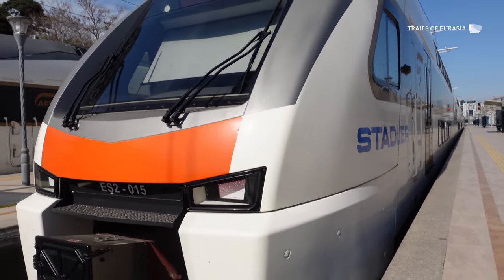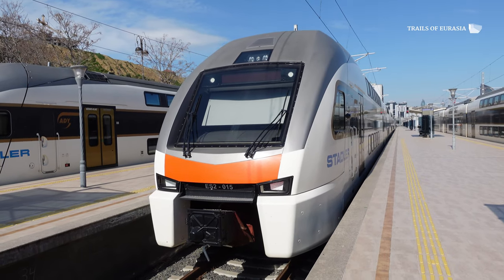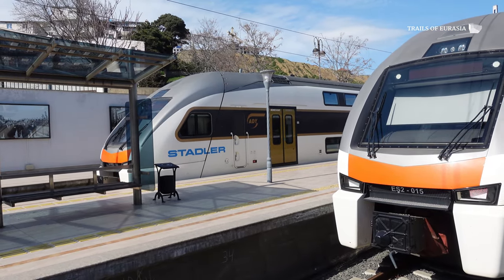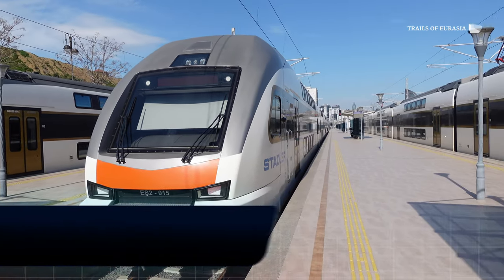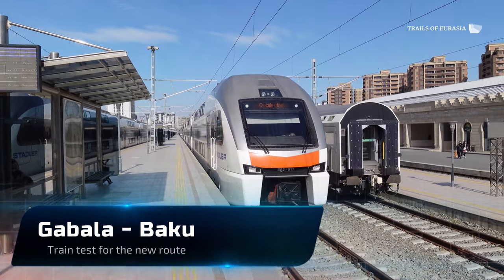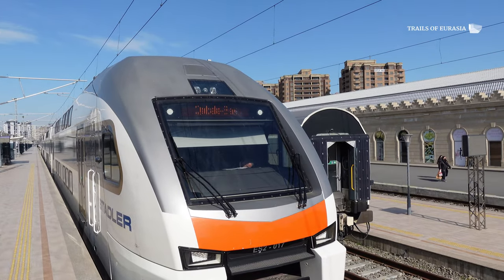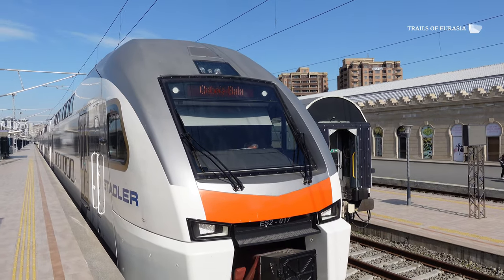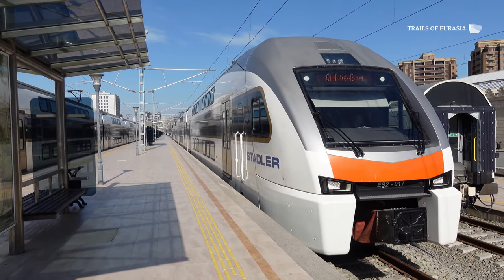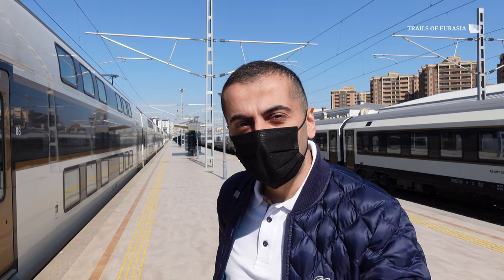At the moment, we are in March 2021, and this type of train is in operation for the suburbs, connecting a few places like Sumgait, which we've shown you in one of our previous episodes, and some others. Now I'm going to show you the interior of the train. Let's go!